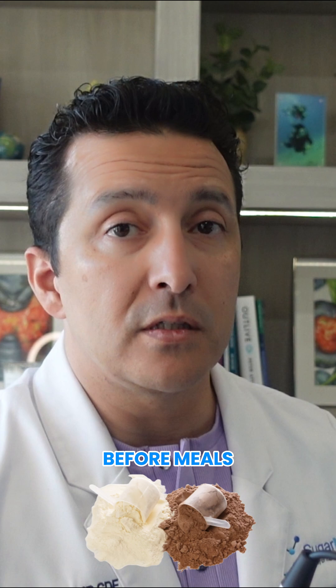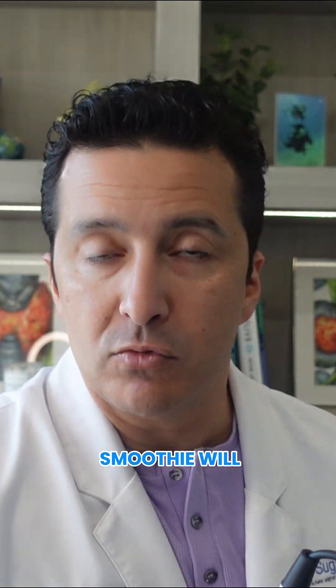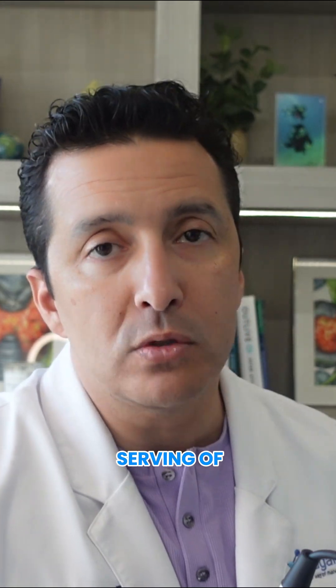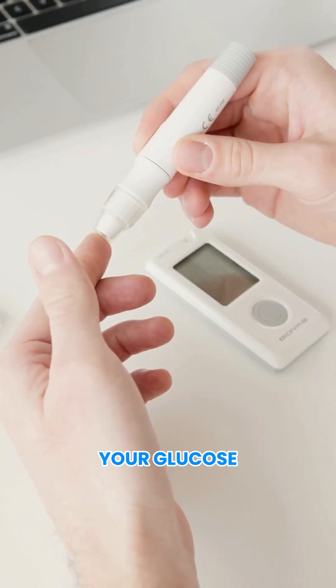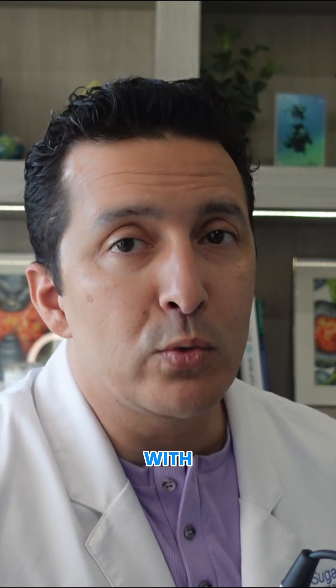Whey protein before meals — without any extra calories — in a small smoothie will be great. If your glucose after breakfast goes up like crazy, stop starting the day with naked carbs.